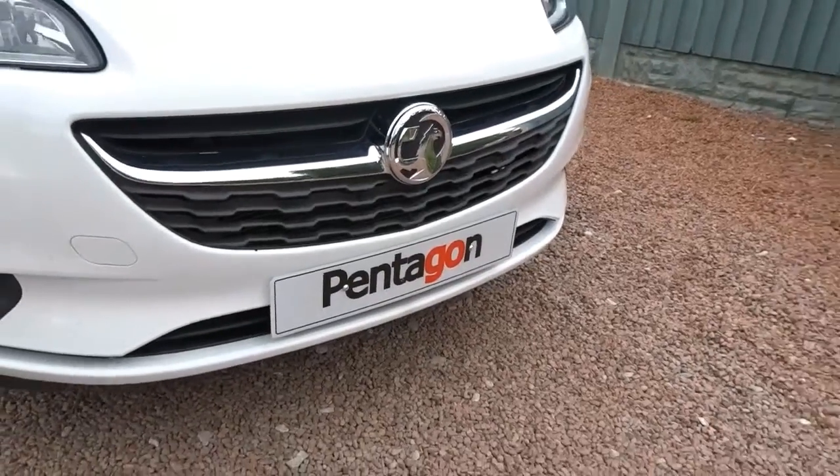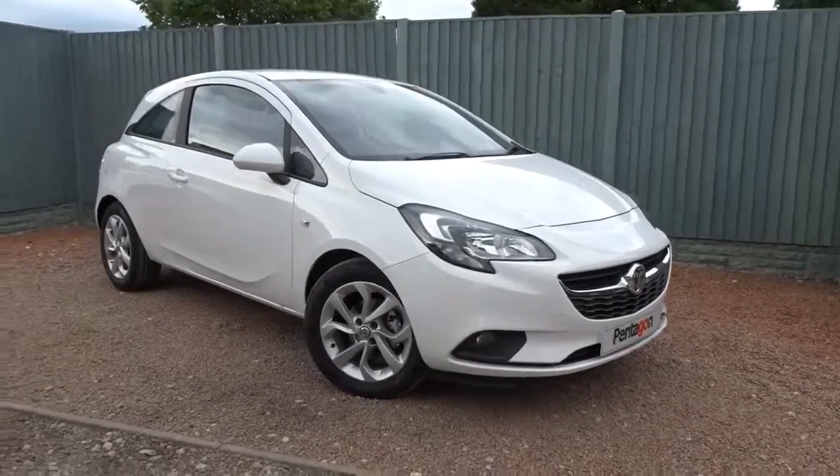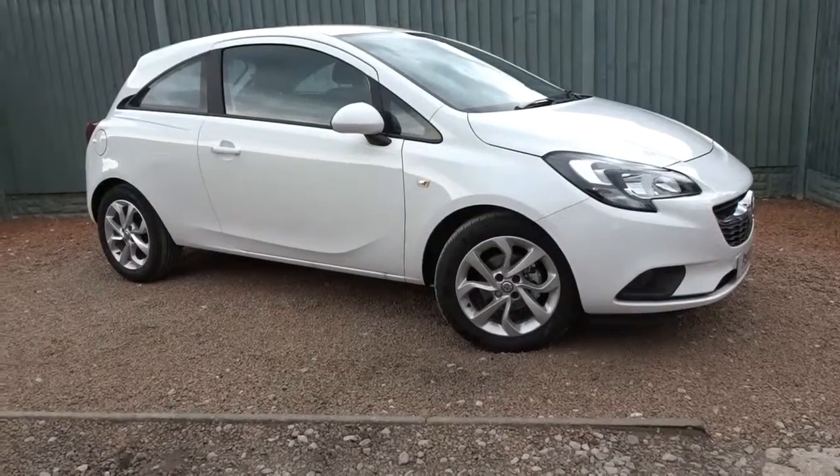The car is available today at Pentagon with a manufacturer's warranty. For more information please contact the sales team, who will be more than happy to arrange a viewing or test drive at your convenience. Thank you for watching and hopefully we'll see you soon at Pentagon.